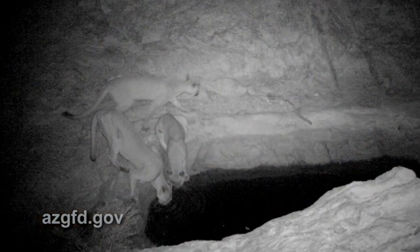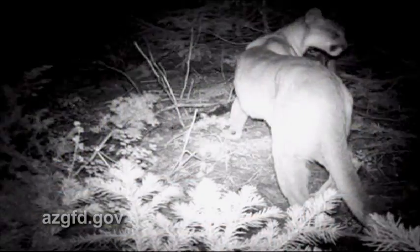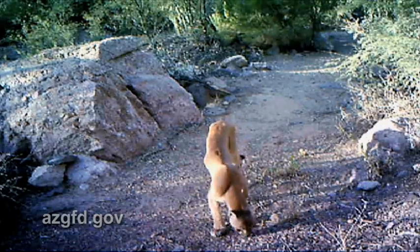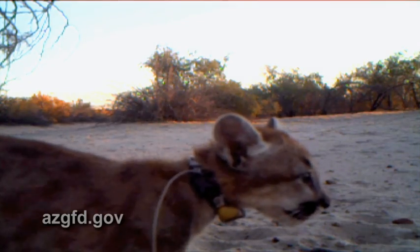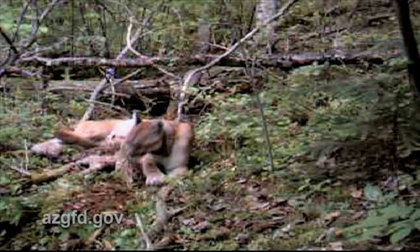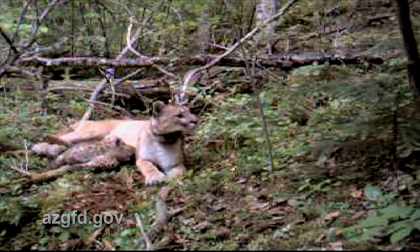Mountain lions typically hunt at night or during dawn and dusk, although they can be active during the day. These powerful animals are specialized top predators that hunt by stealth and ambush. Out here in the wild, they eat large prey — desert bighorn sheep and desert mule deer. However, they're also naturally eating coyotes; we've got female lions that eat coyotes like candy. They also kill bobcats and badgers, and I assume they're eating jackrabbits and cottontails too, though those are very difficult to detect at kill sites.